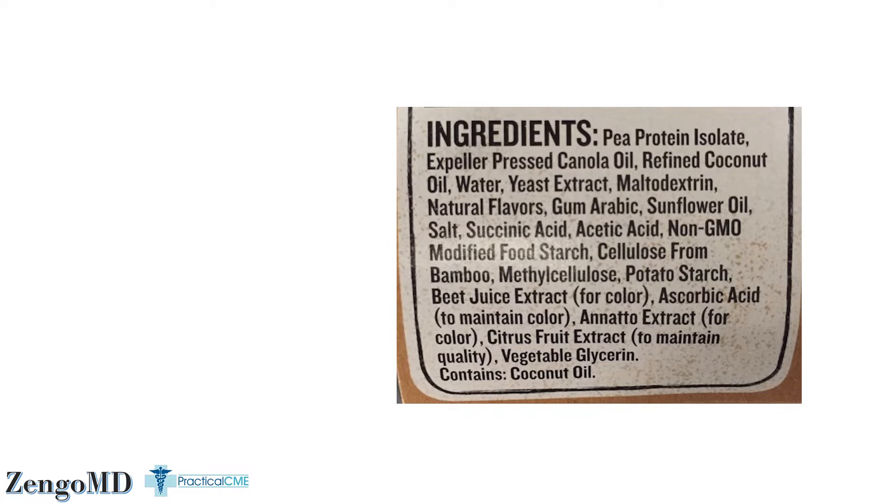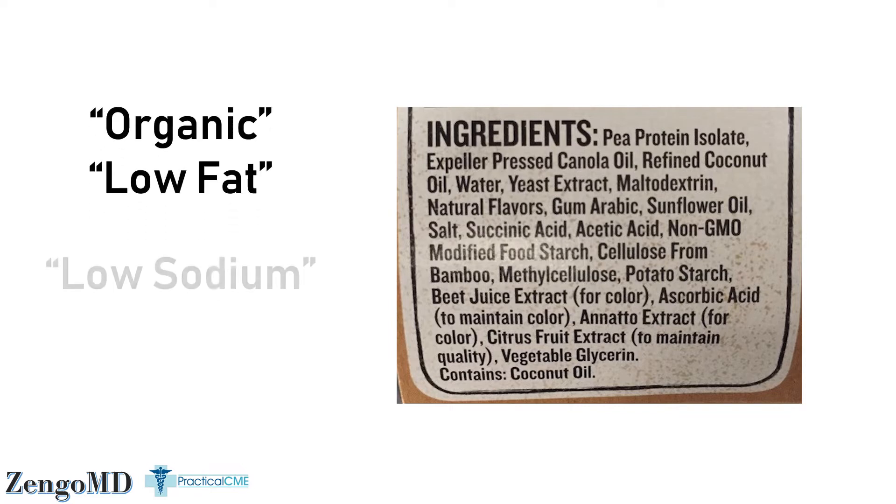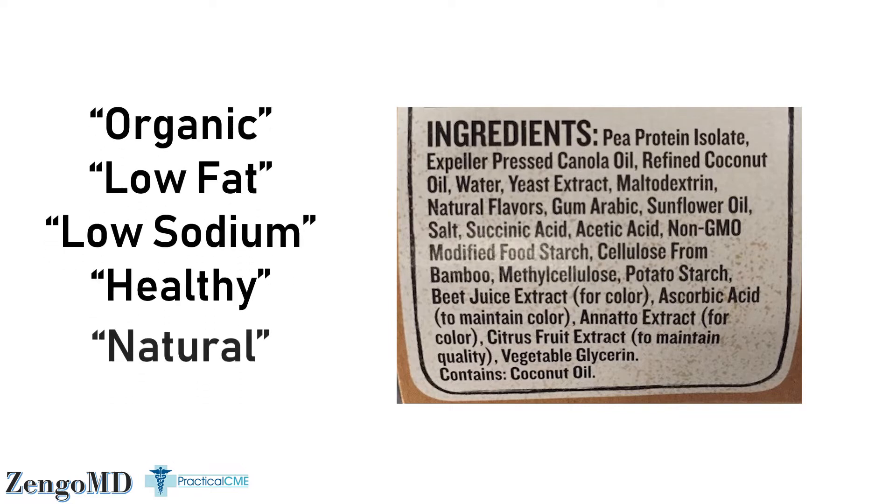By the way, do you know what this ingredient list is for? It's actually for a Beyond Meat burger. There are other things that the FDA and other government bodies enforce — claims using regulated terms on the label outside of the ingredient or nutrition facts list. Terms like organic, low fat, low sodium, healthy, and natural all have strict definitions and you can get penalized if you use them wrong.